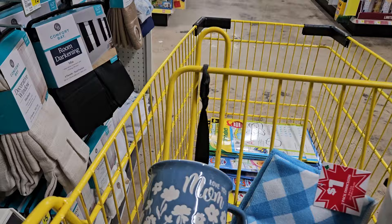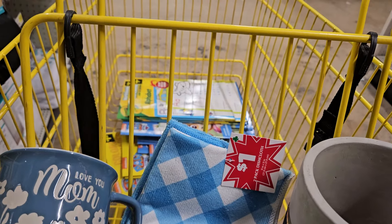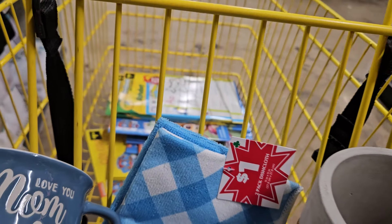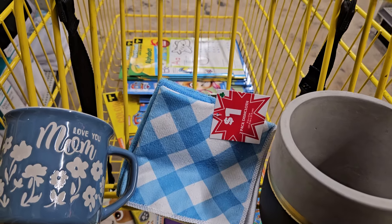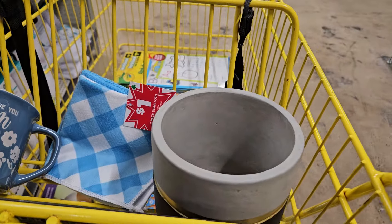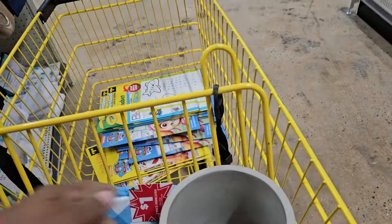It is a $3 green dot item, which will make it 90 cents today. We found these dish rags for 30 cents — it's a green clover — and I don't care what color or kind it is, if it's a dish rag and it's cheap, I'm gonna buy it. Right here is a ceramic pot and it was $5 green dot, so that would be a dollar fifty.